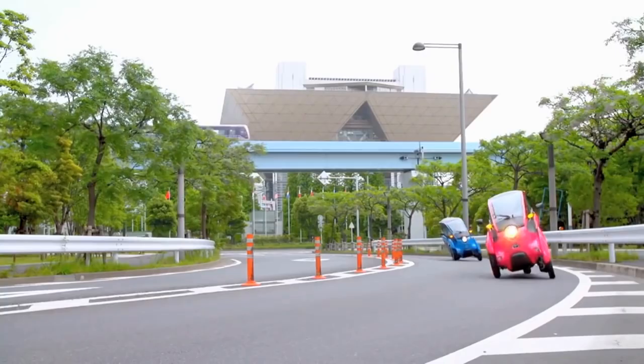Either way, it's definitely a head-turner, and we think Toyota could definitely be onto something.